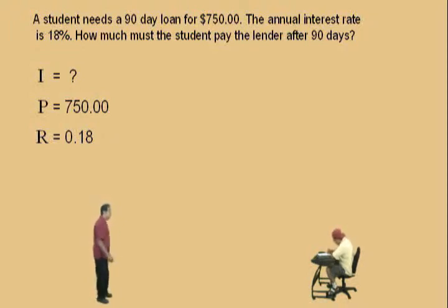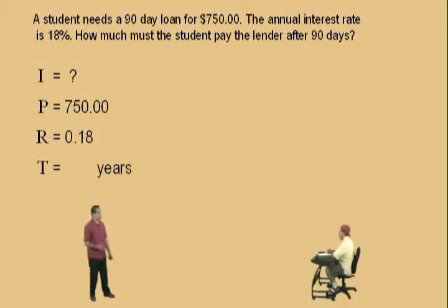Now the time in years. Here's where we have to be careful because the time we're given is 90 days, and that has to be converted into years. We were told at the beginning of this lecture that one year is 360 days. So to convert 90 days to years, it's 90 divided by 360 — that fraction of a year. We're going to do conversions in the next lecture, so we'll talk more about this conversion there.